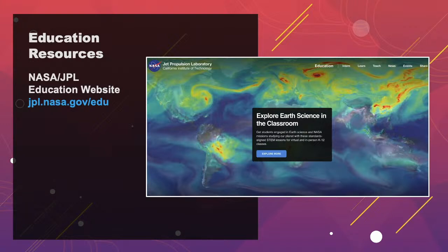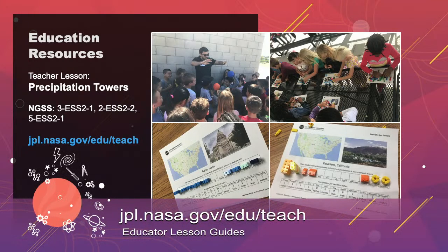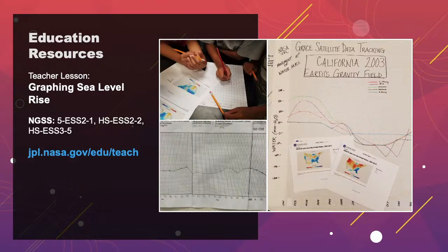On slide two, one activity I really like for younger audiences is precipitation towers — a representation of rainfall data for different cities across the world. Young kids get the chance to look at seasonality and compare whether some places are drier than others. On slide three, for older students, there's an activity based on satellite data like graphing sea level rise. Because we have all this NASA data, we can put it into lessons where kids can authentically interact with real scientific data collected from these satellites over decades — not hearsay, but actual data.